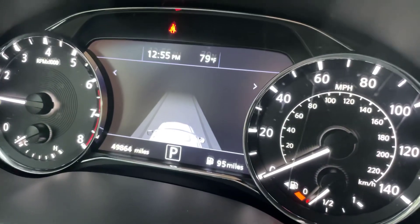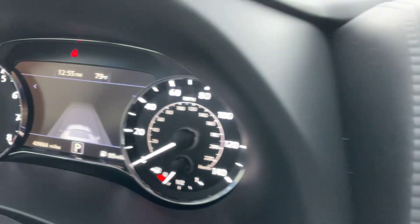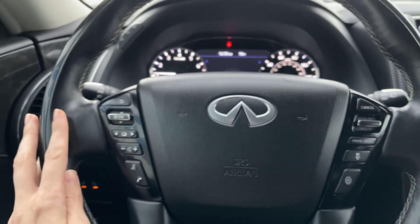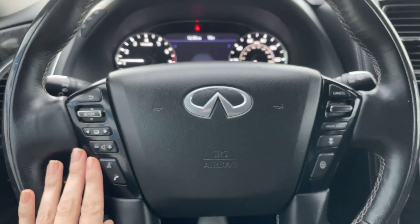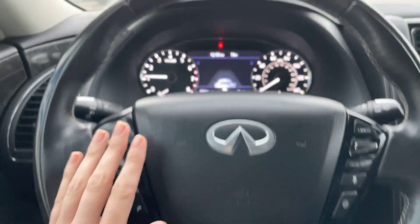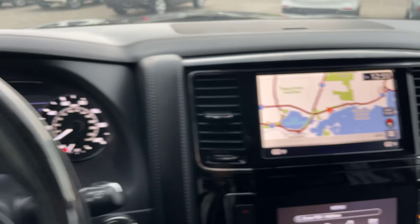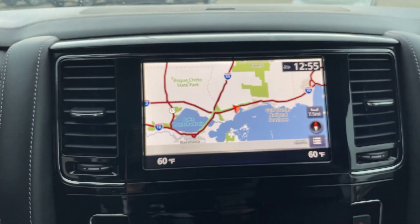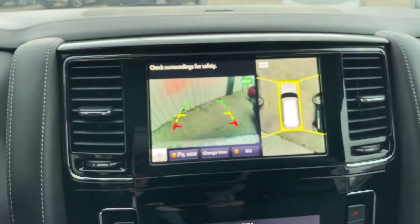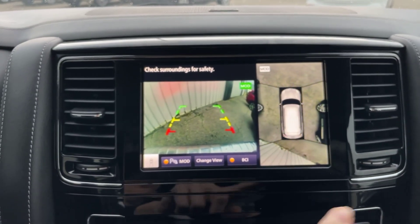I went ahead and got the vehicle started. It's got 49,864 miles on the QX80. We've got our steering wheel controls right here — this is going to control everything from your Bluetooth for your phone to your volume and what you see in the dash. Taking a look at the entertainment center here — we do have the navigation. Going to show you the backup camera while we're right here. Very nice backup camera — this is for your 360 view.